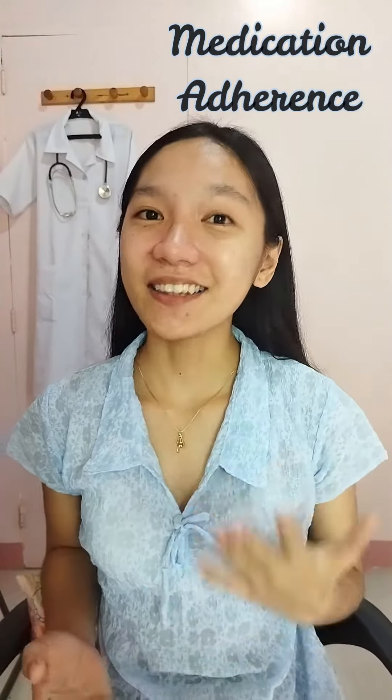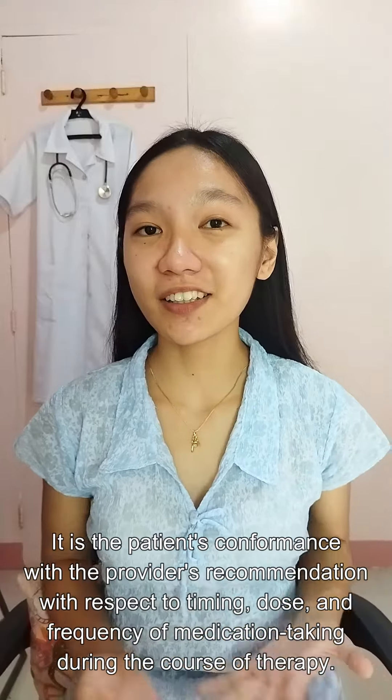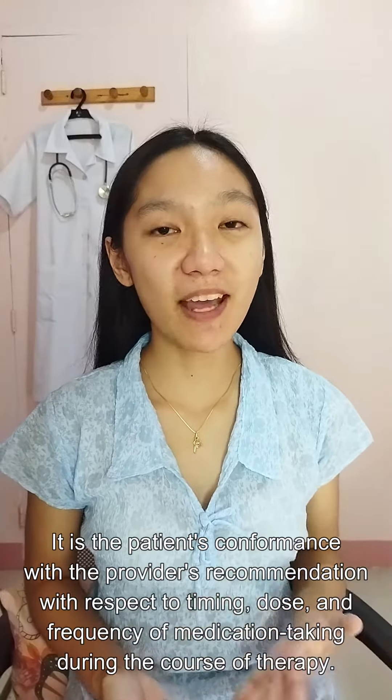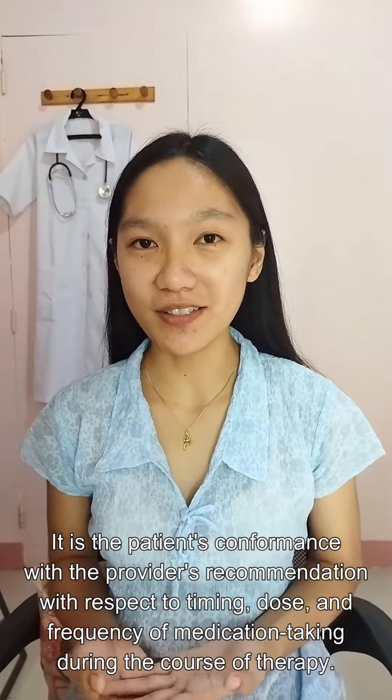Medication adherence? Let me explain. It is the patient's conformance with the provider's recommendation with respect to timing, dose, and frequency of medication taking during the course of therapy.